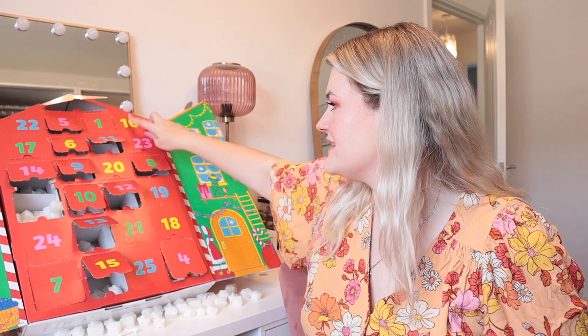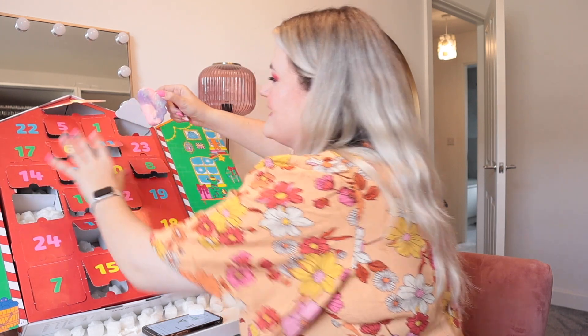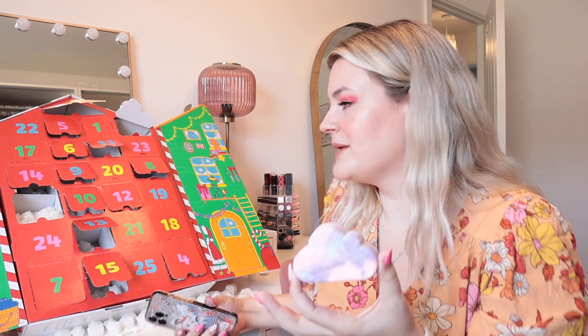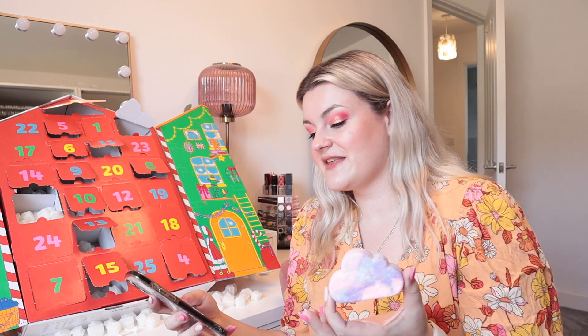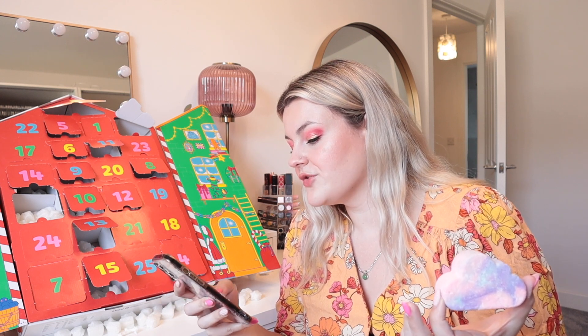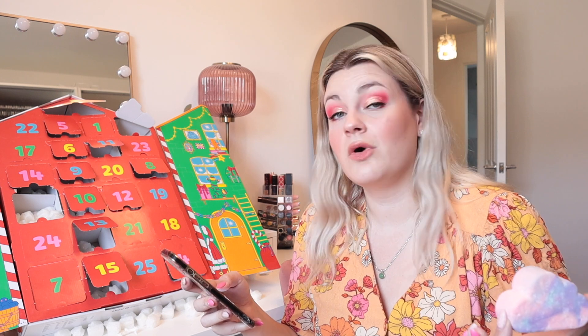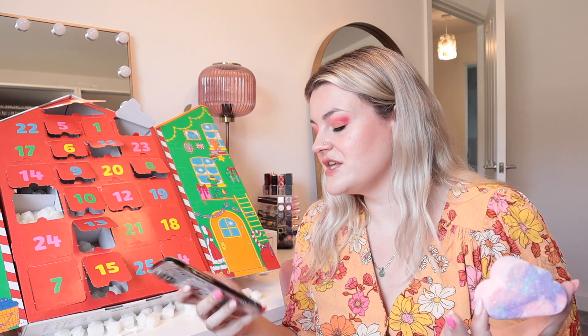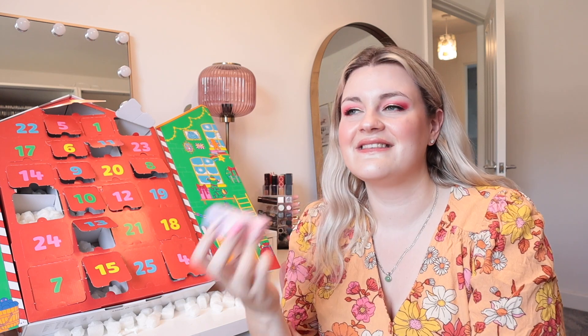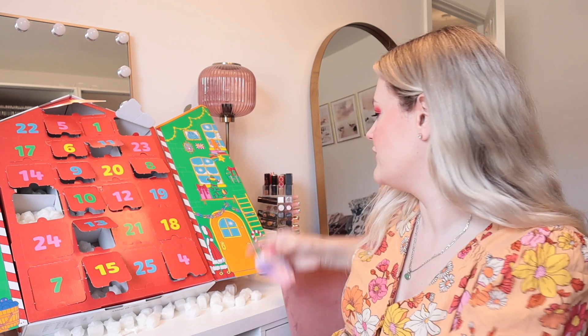Door number 16 - this is a cult classic product for Lush: the Sleepy Bubble Bar. I'm sure if I remember rightly, it's got lavender. The ingredients are lavender and benzoin and tonka and ylang ylang - so it's a really, really relaxing scent. This is a good one to have before going to bed, as the name says. I just love the mixture of pink and purple and blue - it's so aesthetically pleasing. I used this not long ago, so I'm glad to have another one.